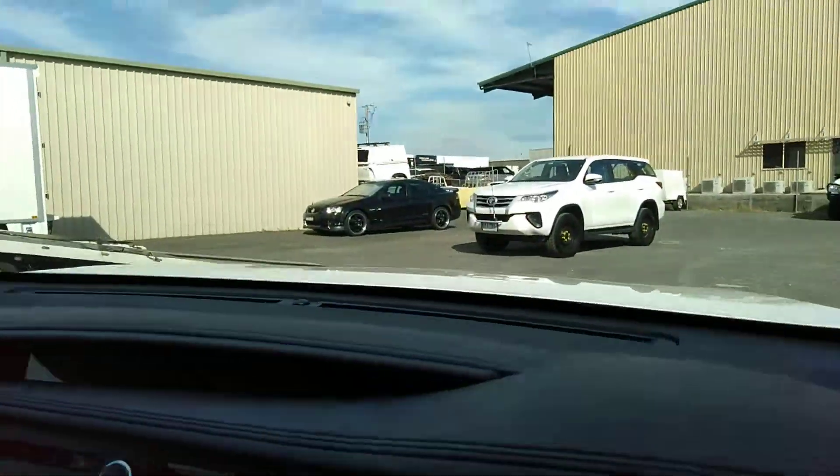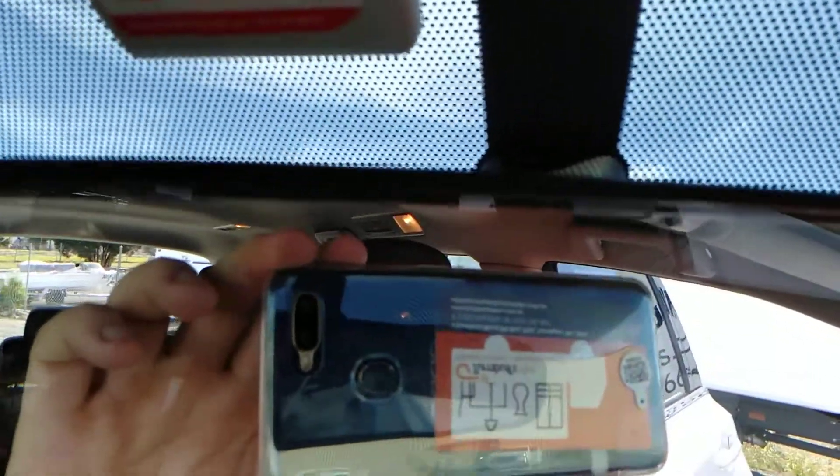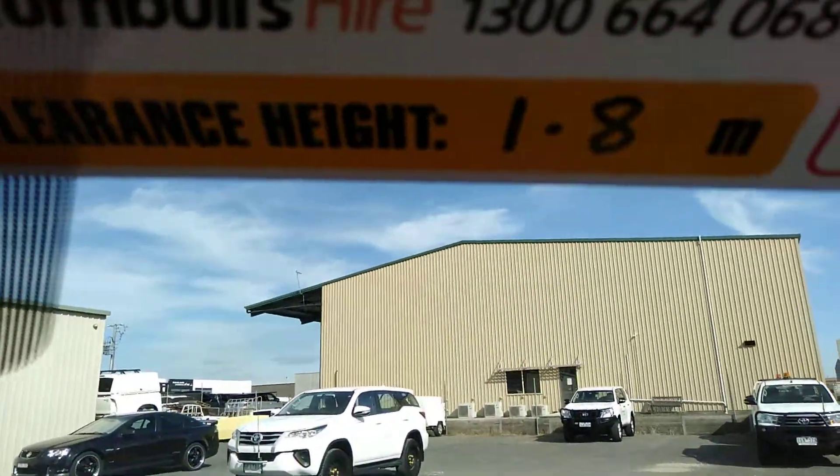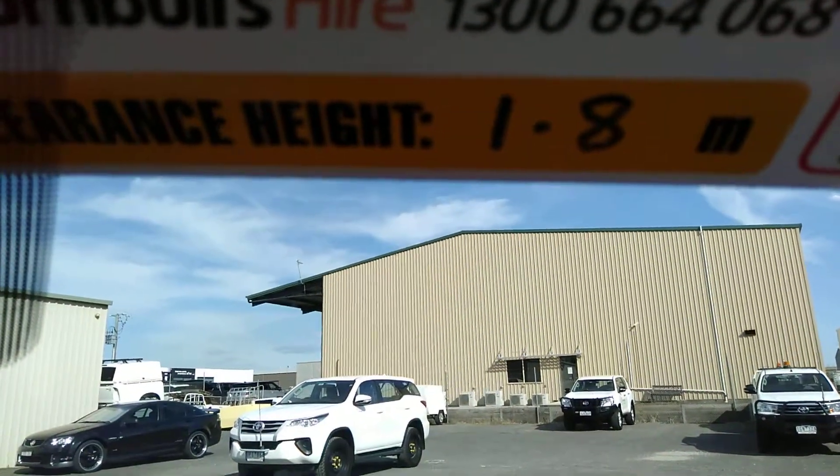Your hire vehicle is also fitted with an e-tag and is on an Australia-wide toll account with Roads and Maritime Services. Please also be mindful of the height restriction on this vehicle.